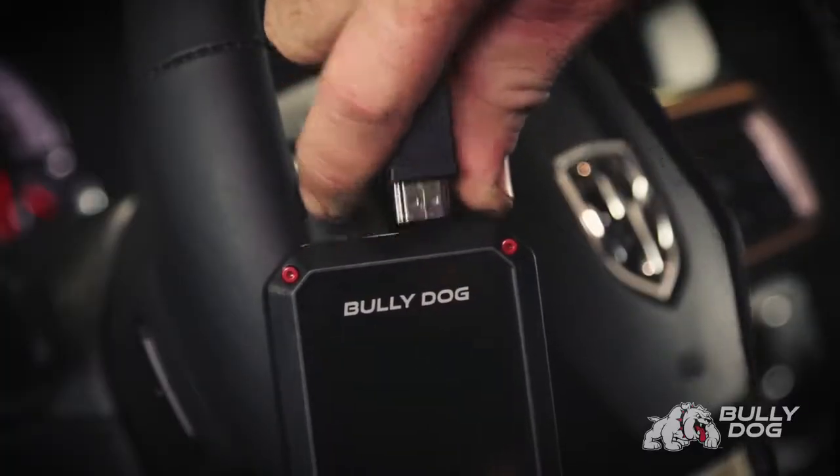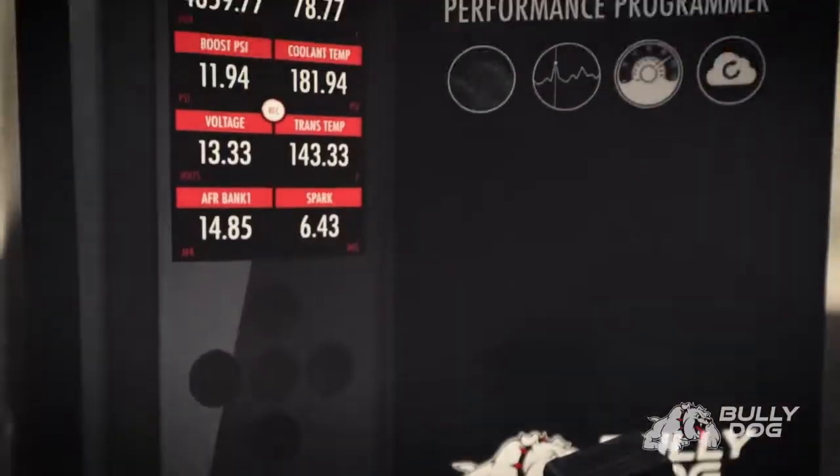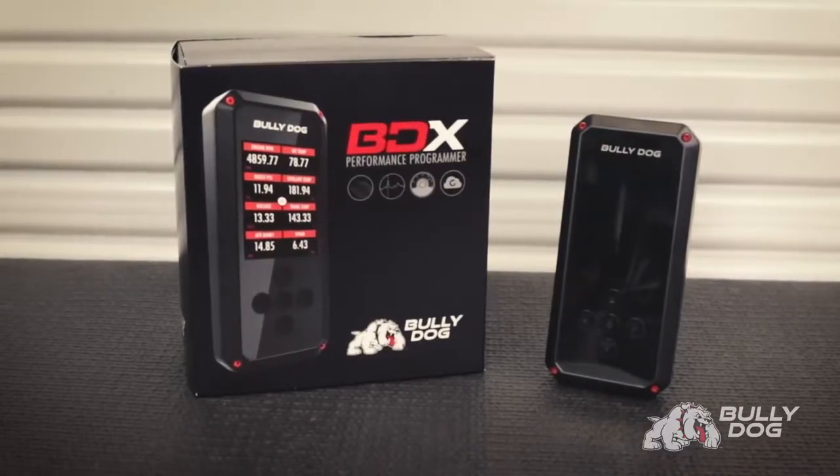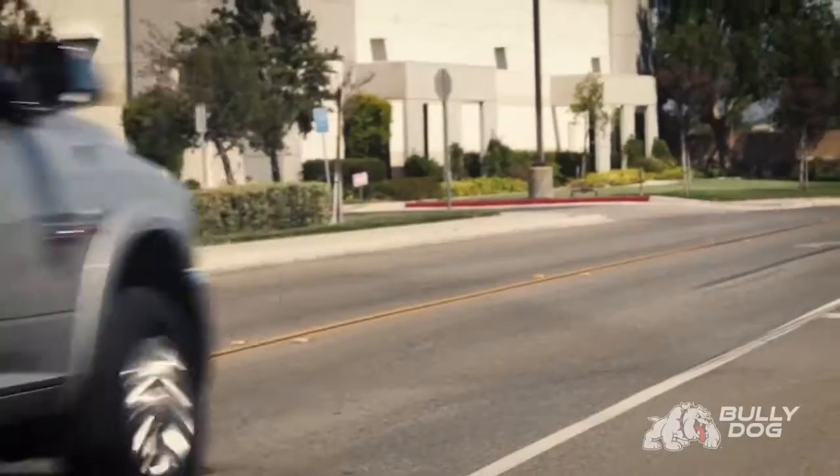Once you've programmed your onboard computer, there's no connection needed until the next time you want to change your tune. We've never offered so much technology, convenience, and power in such a compact, affordable tuner. The new BDX from Bully Dog. Make your truck a Bully Dog.